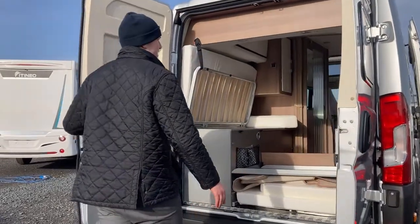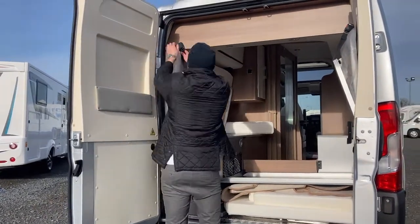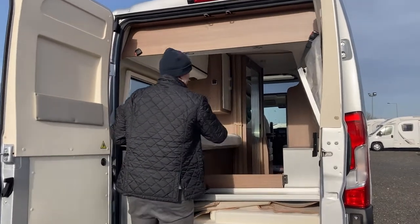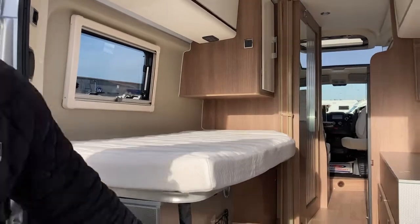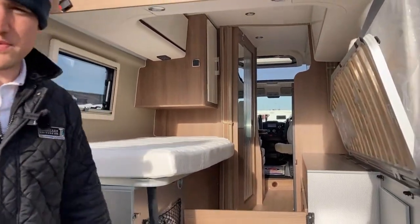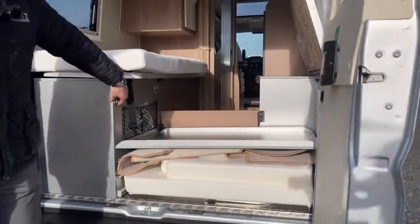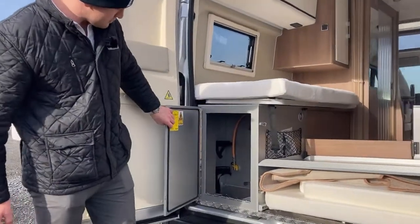As you can see, both beds are currently in the upright position. You just unclip them, put them down, and they can make up as either two single beds or you can insert the various bits and pieces to make it a double bed as well. You also have a gas locker and additional storage.